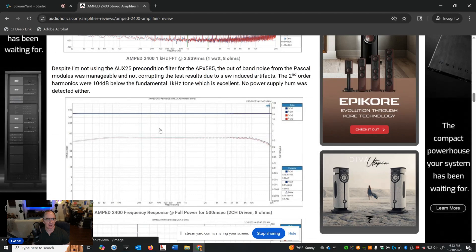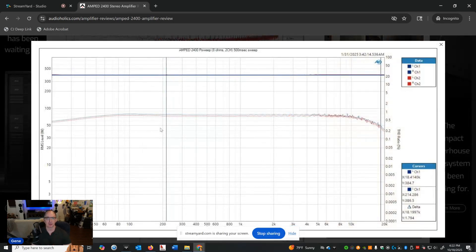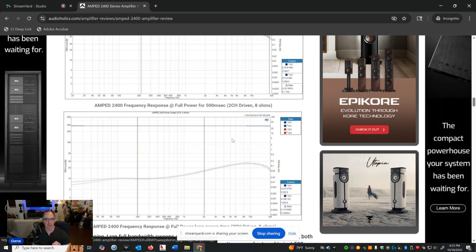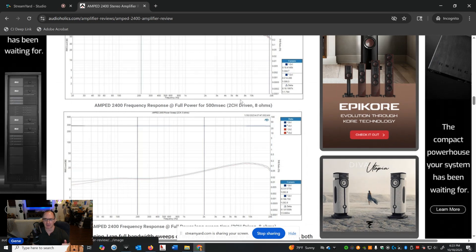When looking at frequency response, I tried to do a power sweep at rated power — this was tricky. I had to limit the sweep time to 500 ms at 8 ohms for the amplifier not to trip. In that case it delivered about 384 watts at under 1% THD+N, just shy of its 400-watt rating. When I increased the sweep time to a second or two like I normally do, the amplifier would shut off and I only got 283 watts. So realistically, testing this like I test all other amplifiers, it was delivering about 280 watts.